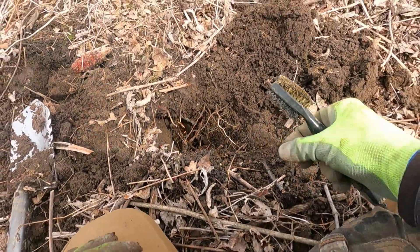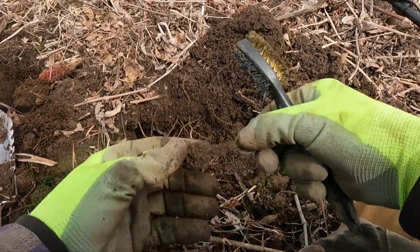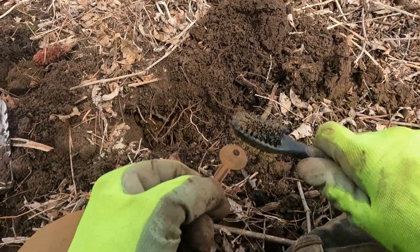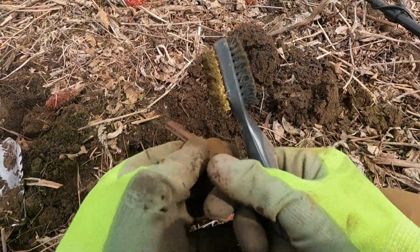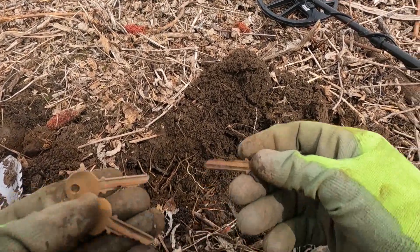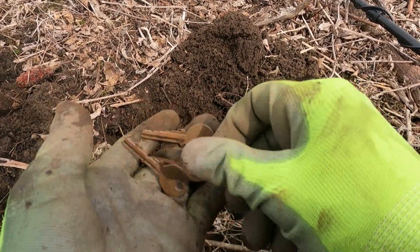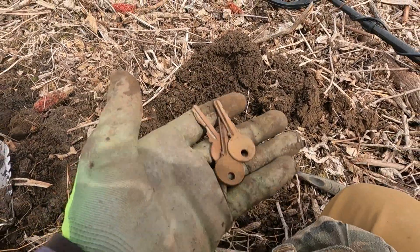There's definitely something about this area. Found another one — it's also a Yale key. Kind of wish they were coins, but they're all different cuts. I don't know what they were doing.